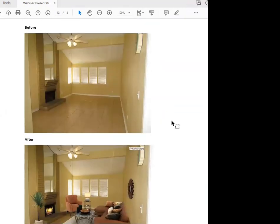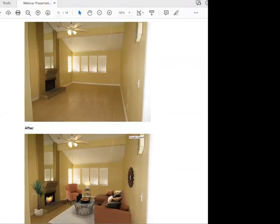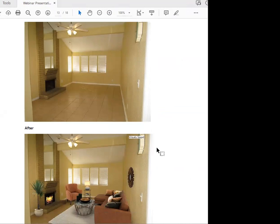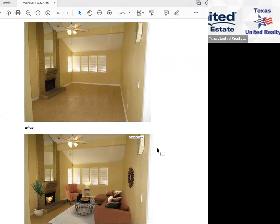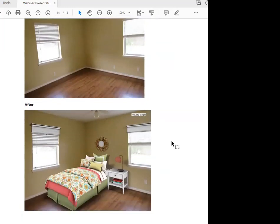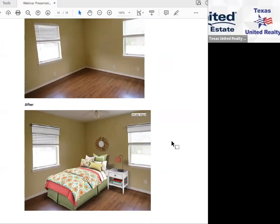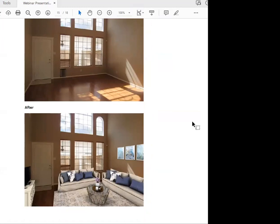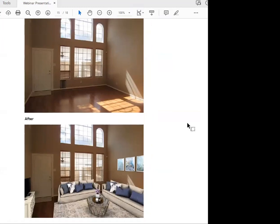Here's a living room before and after — virtually staged and really cool. She even put fire in the fireplace, which is a very nice touch. Then we have a before and after secondary bedroom — she added window coverings and the furniture looks so real. And then this is a family room from one of my listings before and after — it just changes the whole room.